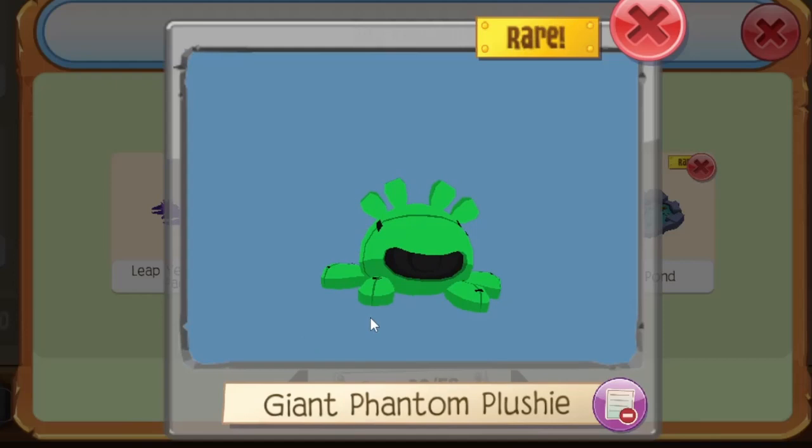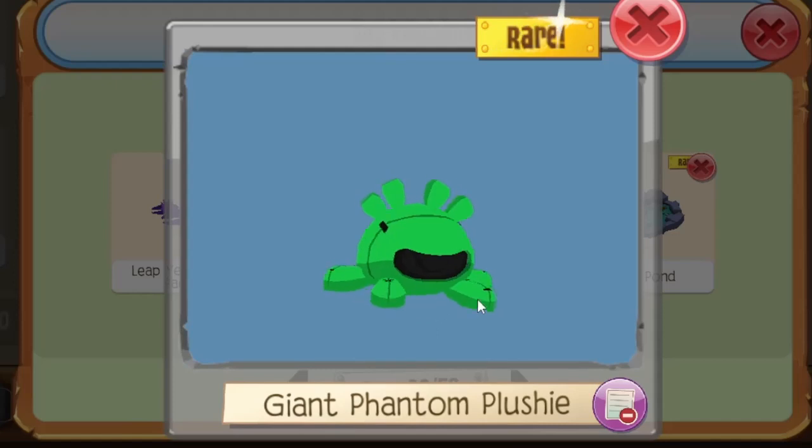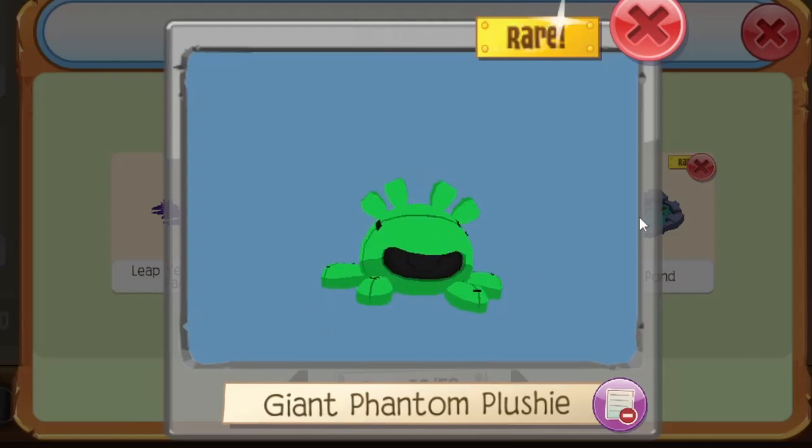Eventually the green giant phantom plushie got a rare tag like the others, because it still counts as a giant phantom plushie. This item is one I really want to get my hands on one day — it's one of my favorite items that ever existed on Play Wild.